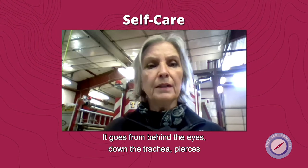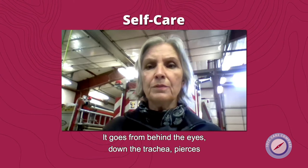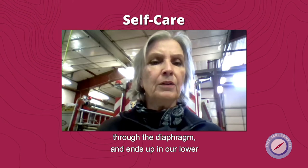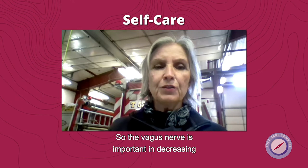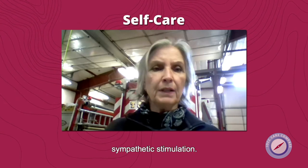The vagus nerve goes from behind the eyes down the trachea, pierces through the diaphragm, and ends up in our lower internal organs, wrapped around like spaghetti. The vagus nerve is important in decreasing sympathetic stimulation.